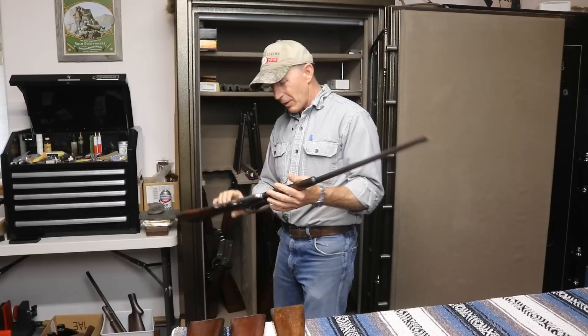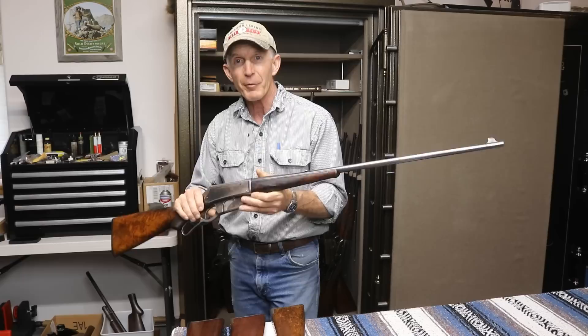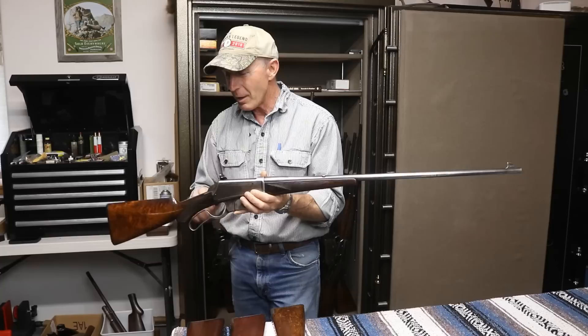Now we'll get into a couple more deluxes over here on the flat-side rack. This one's a 30-40 Krag with a beautiful stock — a gun that's been hunted some. In fact, in a video from a couple years ago I killed a nice buck here on the ranch with this particular rifle.